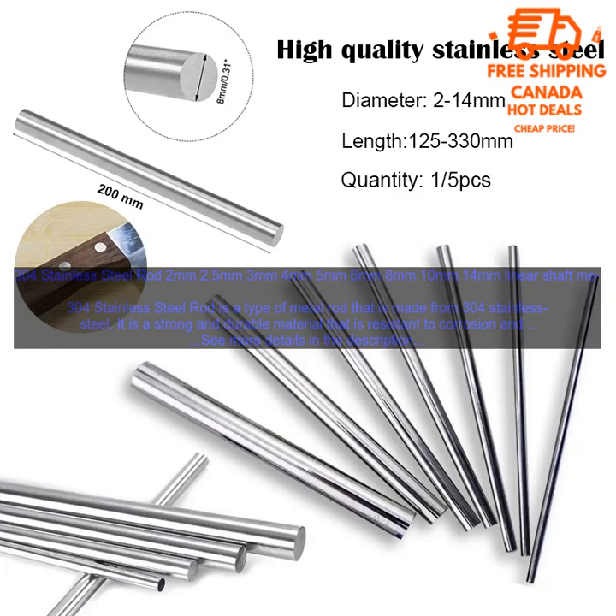304 Stainless Steel Rod is used in the manufacture of car parts, and is a great choice for a variety of projects. It is a strong and durable material resistant to corrosion and rust, available in a variety of diameters, making it a versatile material for many applications.